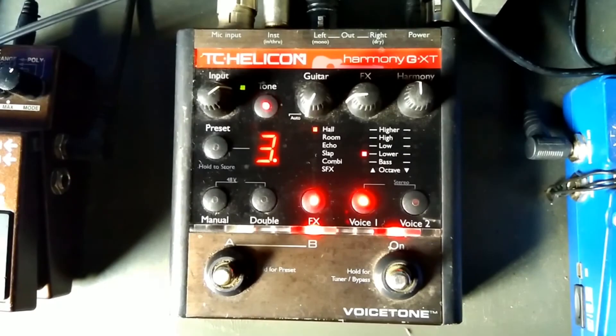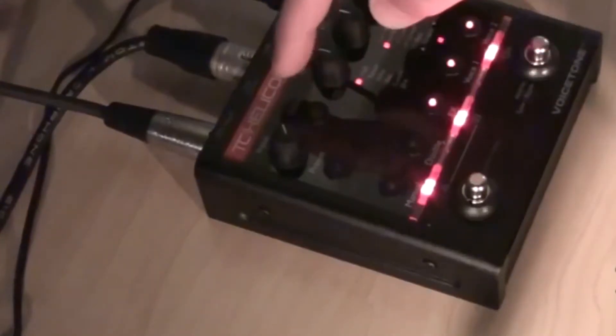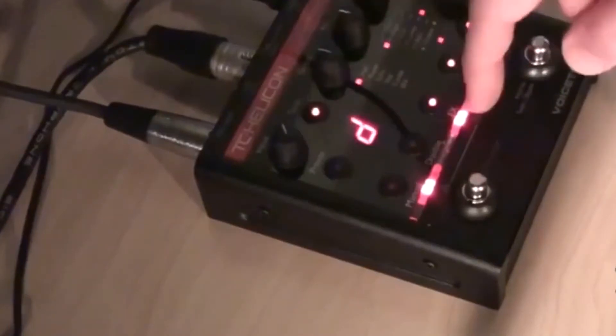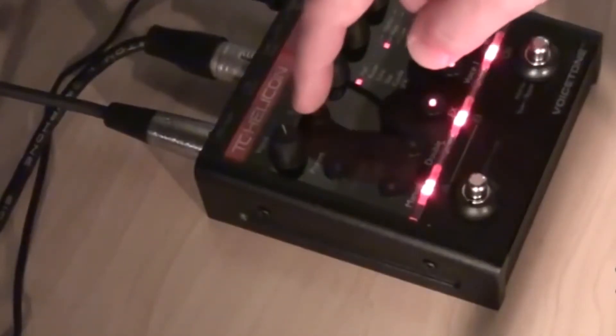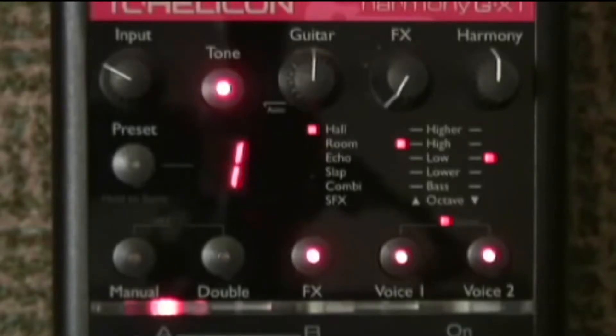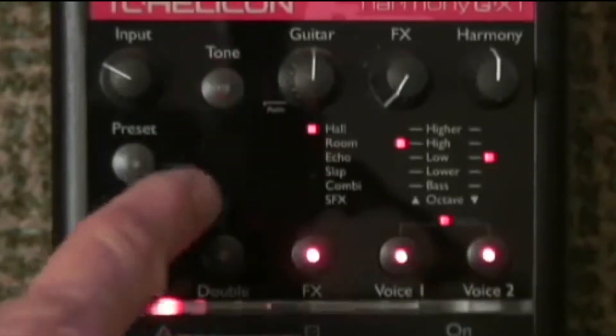2. TC Helicon Voice Tone Harmony G-XT Vocal Effects Processor. TC Helicon is the leading brand in the industry for vocal processors, as they have a very comprehensive range of products fitting for many types of users and lots of complex needs. It's hard to place one of their models above others, as they have many solid candidates. But the Voice Tone Harmony G-XT seems to take the crown, as it packs so many incredible features at a good price. This device is built to make your voice shine with outstanding quality harmonies and vocal effects.